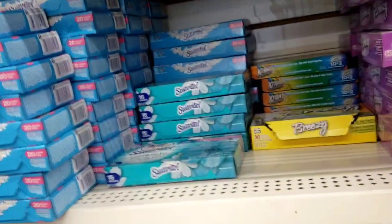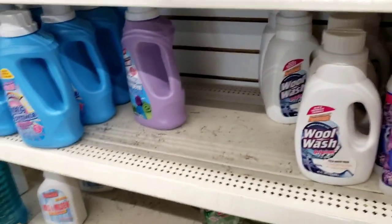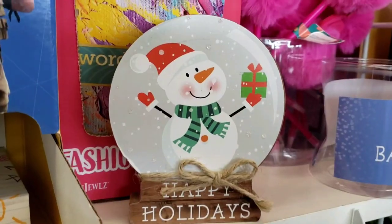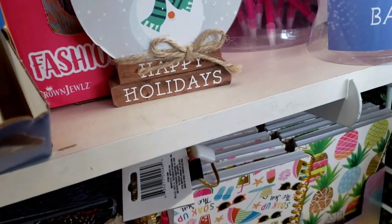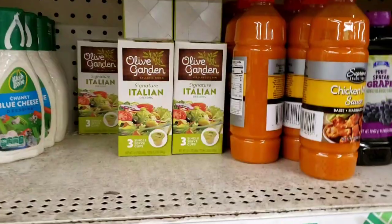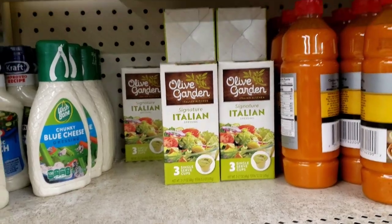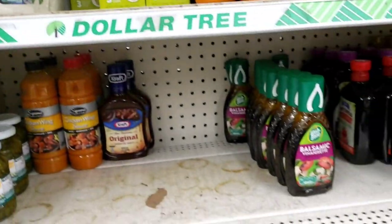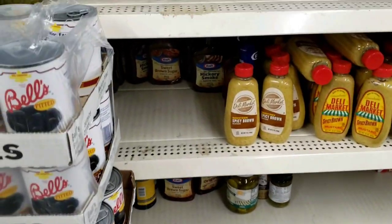I found another Christmas item — it says 'Happy Holidays,' so cute. This is decor. Pink, I should have joined your Christmas in July! They still have some Olive Garden dressing here at this Dollar Tree. I'm looking for something — I don't know, I gotta look.